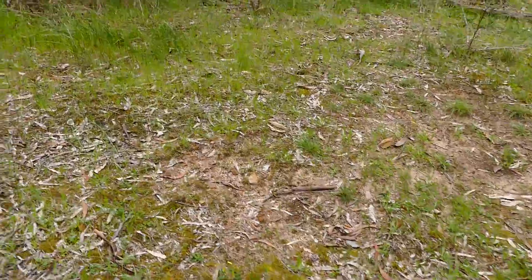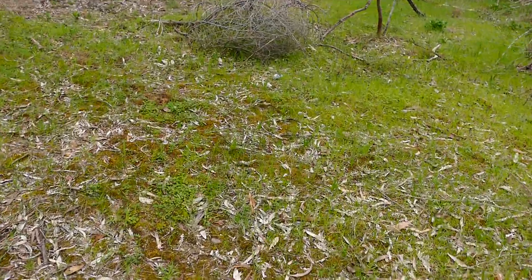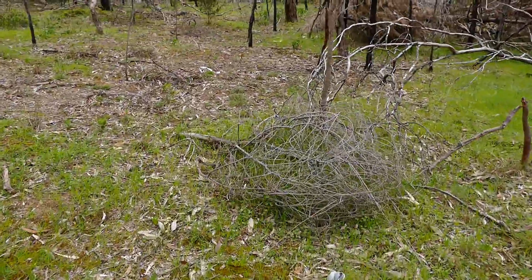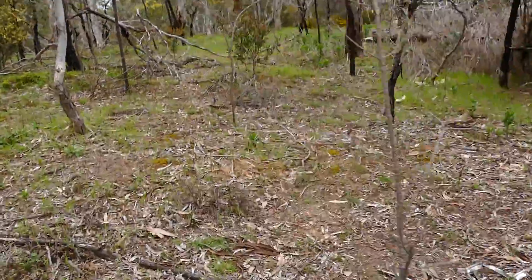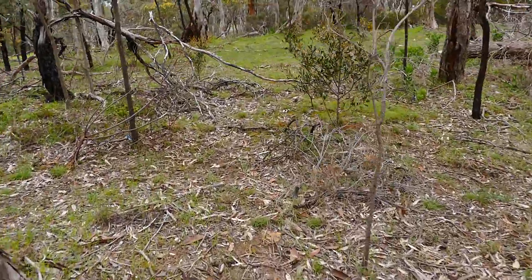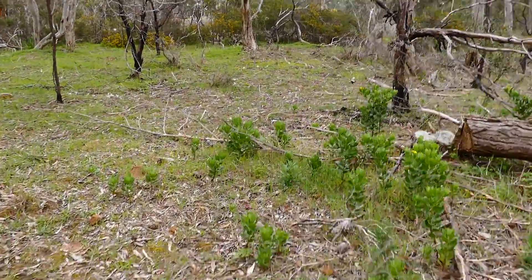I'll get a little bit wetter around here and a bit spongier. Anything around here at all? Bending our way back a bit now. Let's see what's out there.